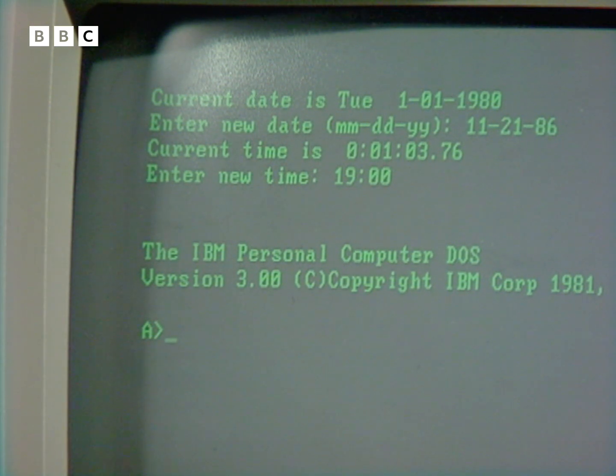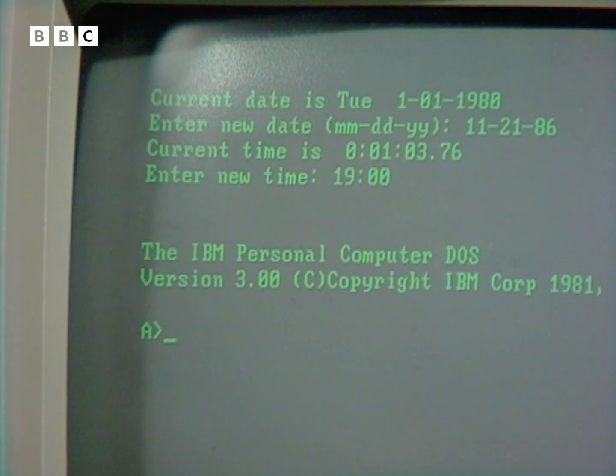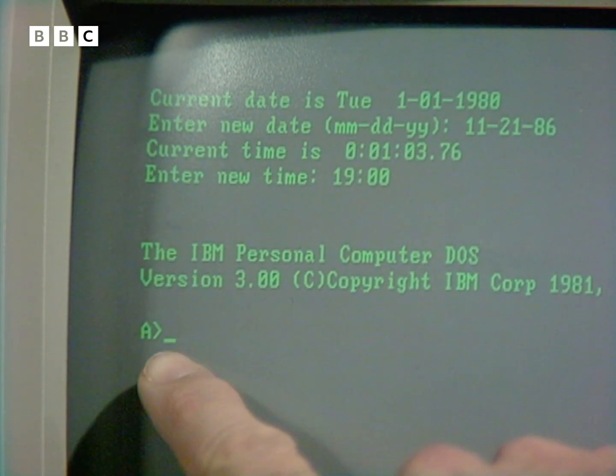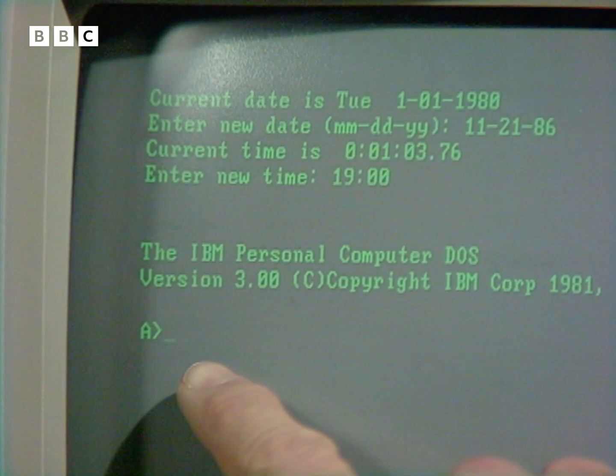If you're unfamiliar with computers, your first encounter can make you feel quite lost, even angry or frustrated. Just imagine the scene — you are an absolute beginner. You switch on your new machine, and this is what greets you: a bit of verbiage at the top, and an A with a funny-looking squiggle. Well, what do you do?